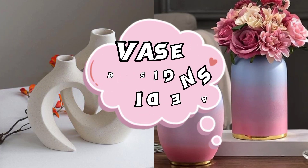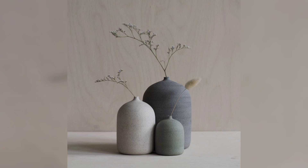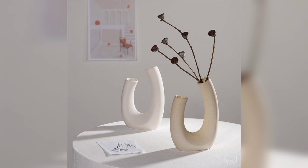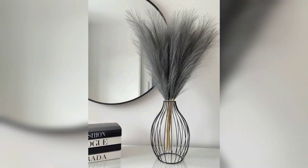Hello guys, are you looking for creative vase designs? Look no further. Welcome to my YouTube channel. Today I will show you awesome ideas to decorate your home. Vases are beautiful decorations that make our homes look nice. If you like to make things pretty and want to decorate your home, you will love these easy vase design ideas. They are simple and fun to try.